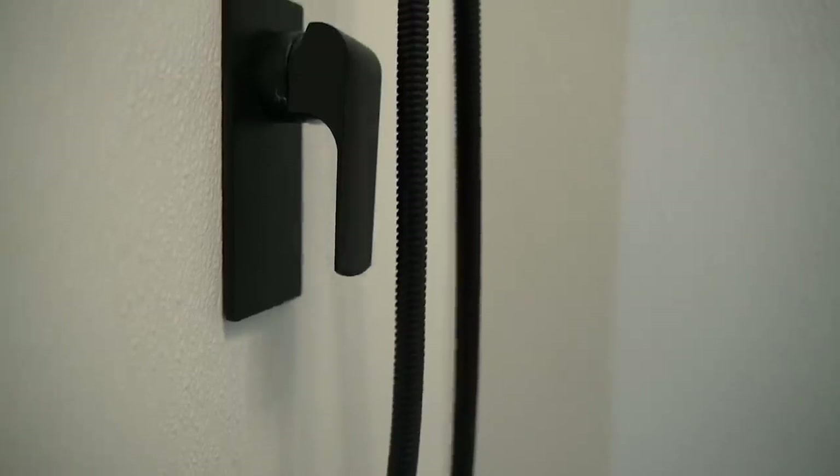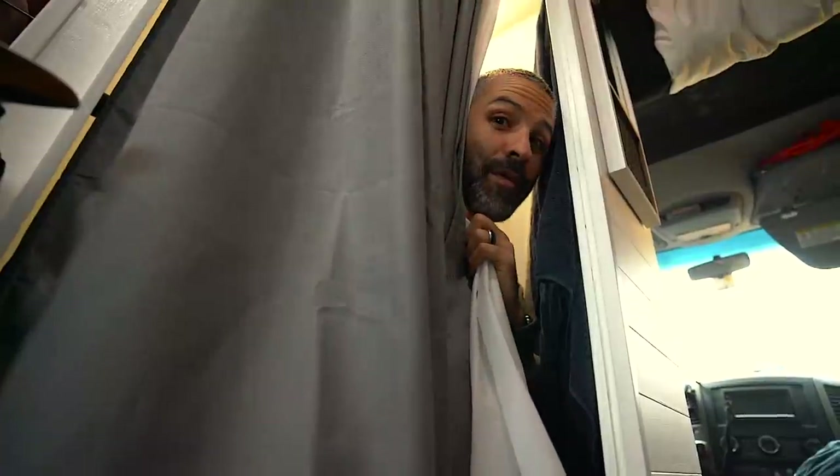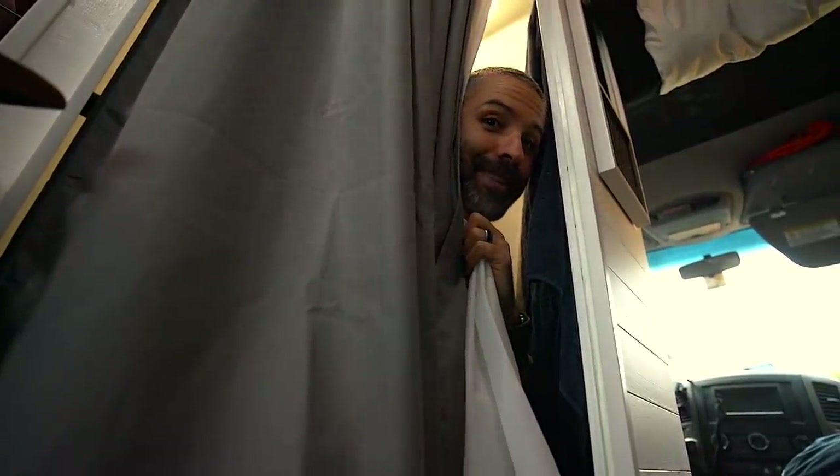And in the end, we found that we don't use the shower in the van all that often. And since we primarily use it as a toilet, it's not always that spacious.